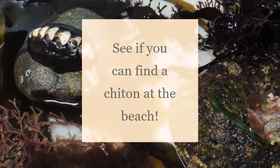Next time you are at the beach at low tide, we suggest trying to spot these tricky and difficult to find invertebrates.